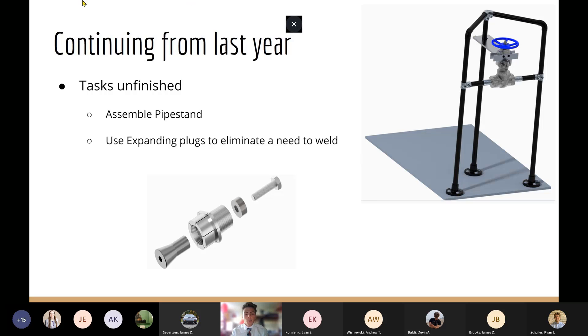One of the designs from last year were the expanding plugs, as seen pictured on the left. These were used to secure the valve to the stand without the need to weld. Once we tested and verified that the expanding plugs functioned properly, we were then able to fully assemble the pipe stand to the valve together, which created a connection similar to how the valve would be set up for actual operation. With the valve secured and knowing that torque would be applied directly to the hand wheel, we were ready to begin our specific team's design modifications.